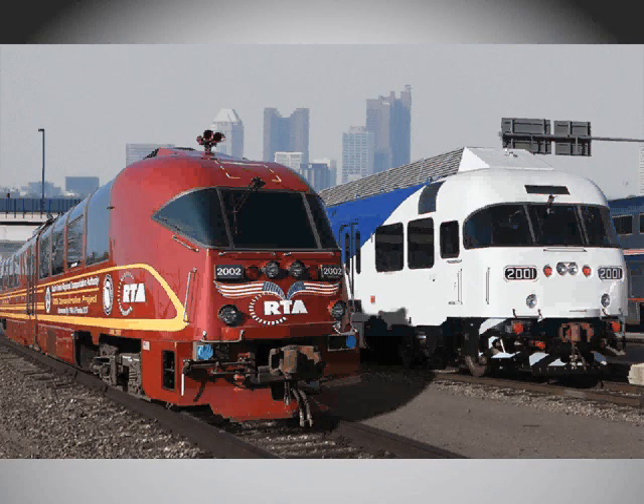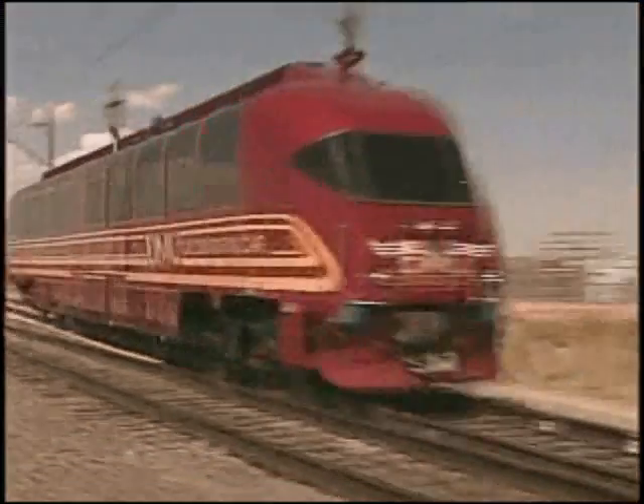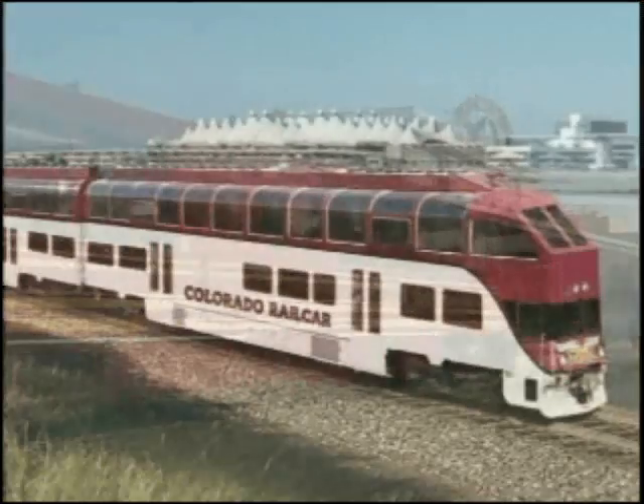This powerful self-propelled American-built single-level diesel multiple unit — the DMU — is sleek and smooth when speeding at 90 miles per hour down the tracks, or in both the single and double deck versions when standing still.